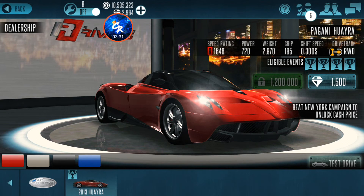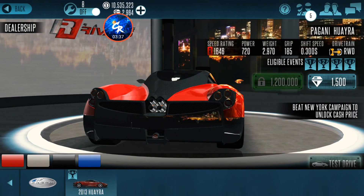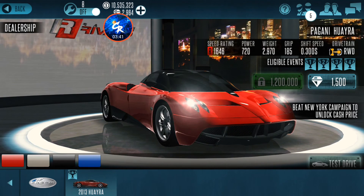This is the number 2 most forgotten car in the game. This is the Ghani Hyra — I know I'm saying that wrong. It used to be a decently good option when it was actually in the S-class, but then they moved it to R-class a while back.